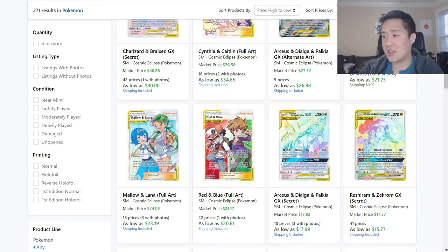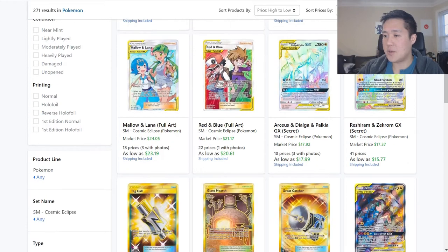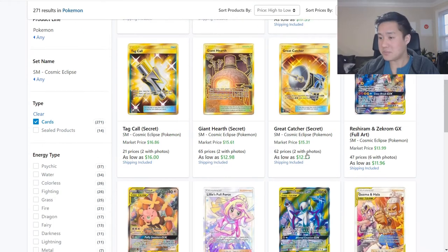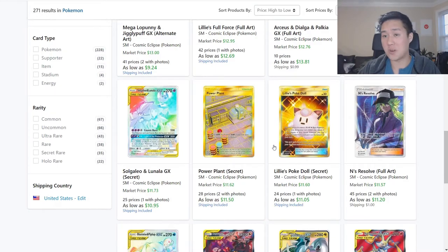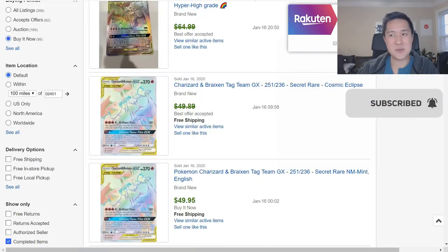Then we have those rainbows and secrets. Tag Calls is kind of going down, Great Catcher going down. Once the V sets in, these cards are basically maybe obsolete depending on how the meta shakes out. Tag Calls still has a chance just to pull supporters, but Great Catcher - once these are somewhat relevant - it's basically a liability to throw these in because they might be useless. At this point we're already getting close to like the $10 mark for the secret rare. Cosmic Eclipse continues to stay super low.